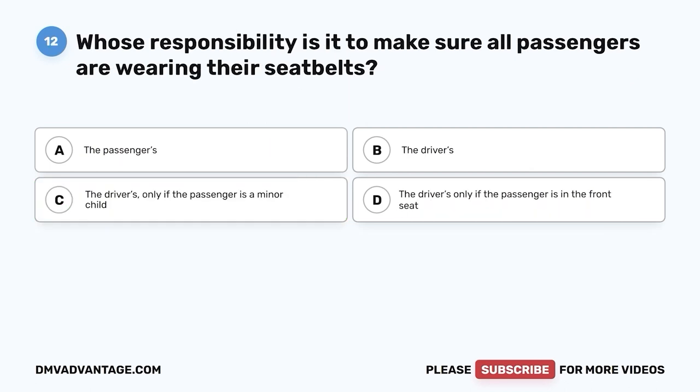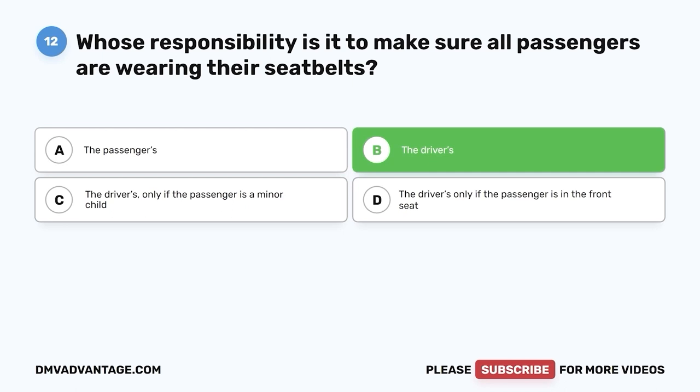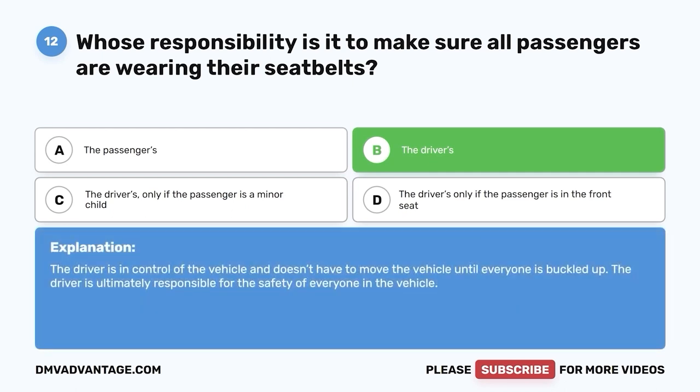Question 12: If the passengers in your vehicle don't want to wear their seat belt, is it the passenger's responsibility or the driver's? A. The passengers. B. The drivers. C. The drivers only if the passenger is a minor child. D. The drivers only if the passenger is in the front seat. The correct answer is B, the drivers. The driver is in control of the vehicle and doesn't have to move until everyone is buckled up. The driver is ultimately responsible for the safety of everyone in the vehicle.